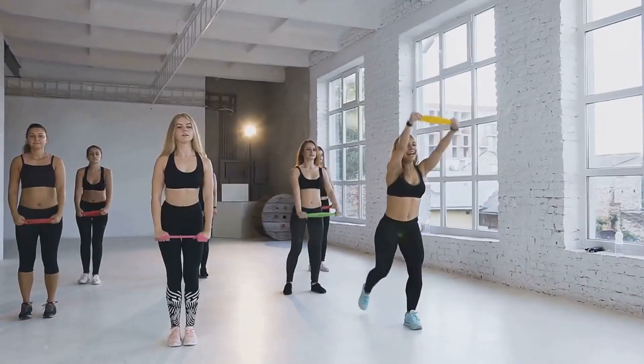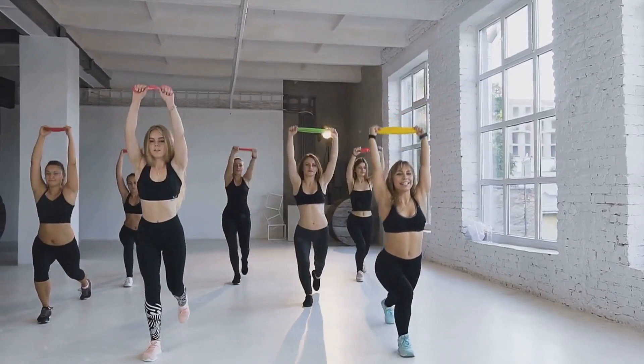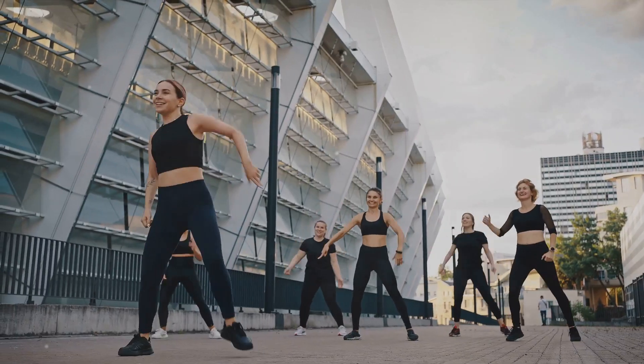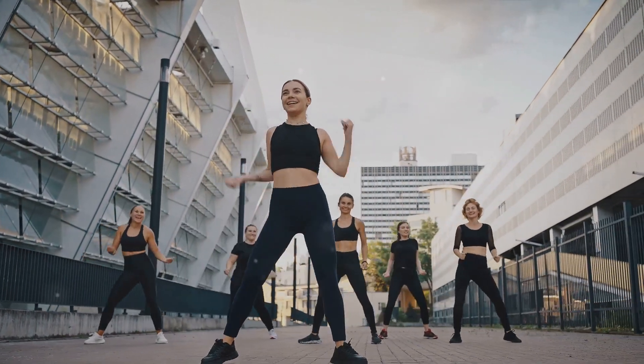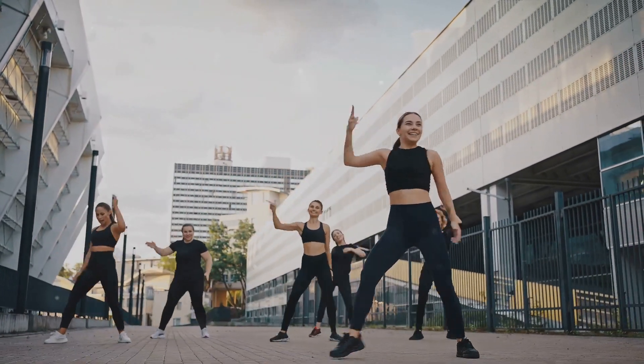First up, we have Dance Cardio, a high-energy workout that will have you moving to the beat. Dance Cardio, as the name suggests, combines punchy dance moves with an upbeat tempo to create an invigorating exercise routine that is both fun and effective. It's a great way to get your heart pumping and your body moving, and the best part is it doesn't even feel like a workout.